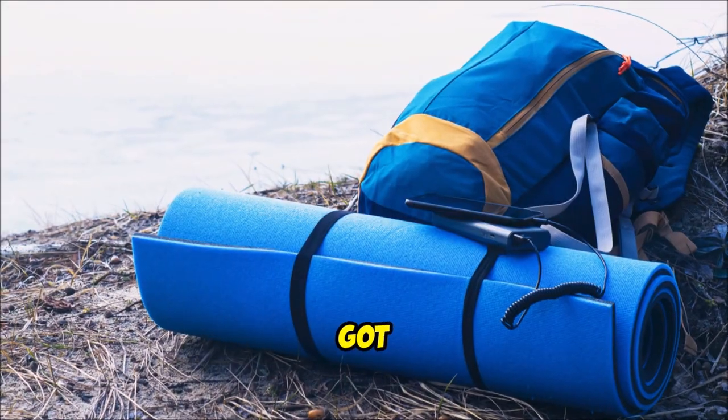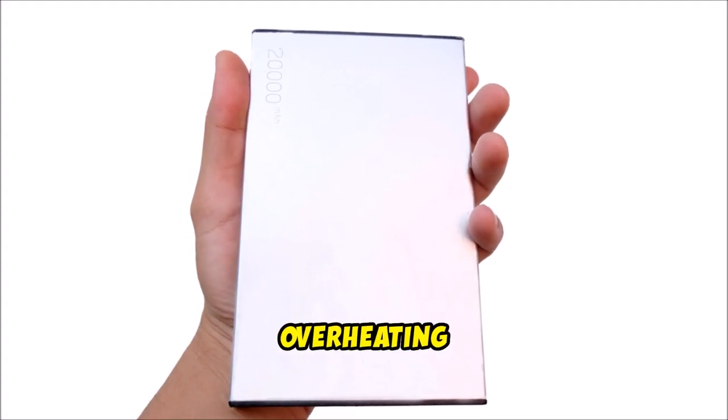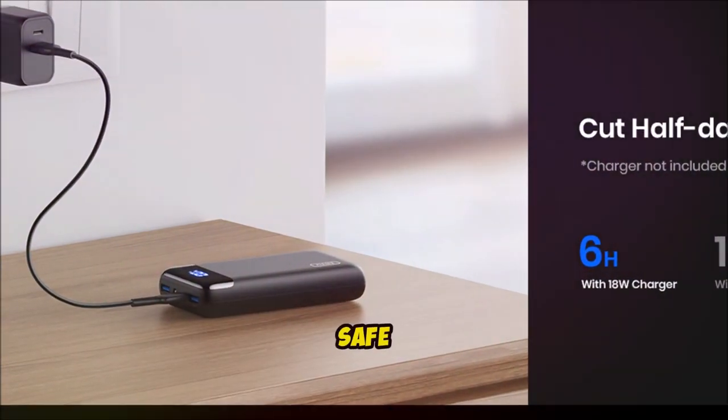Worried about safety? INIU's got you covered with its 15-layer smart protect system. Say goodbye to overheating and device damage. Your gadgets are in safe hands.